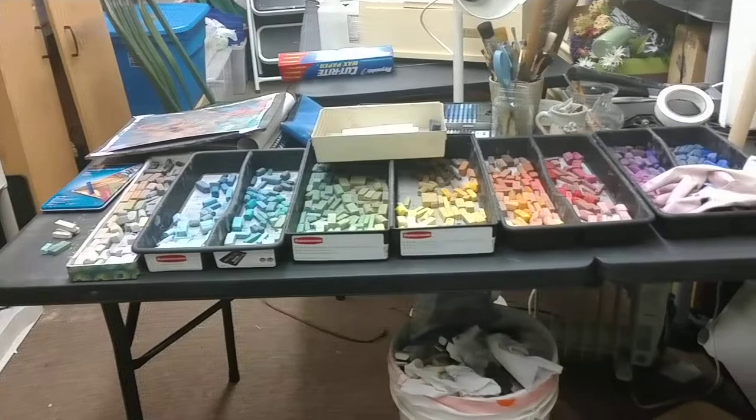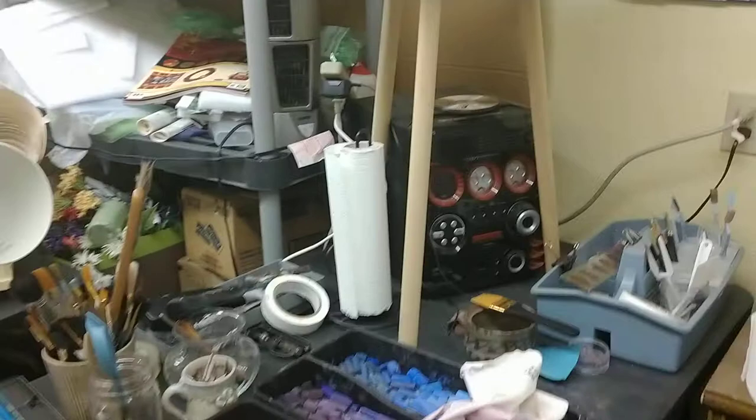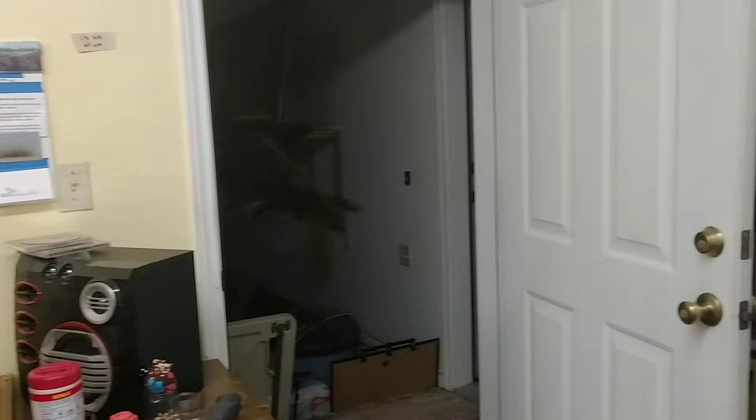These are my pastels. I try to keep them clean and in order because it makes it faster to paint. If you just walk around, there's my stereo where I get my music. There's my little fan — keeps me cool. And there's my easel that I work at. And then that's the door that I came in by.